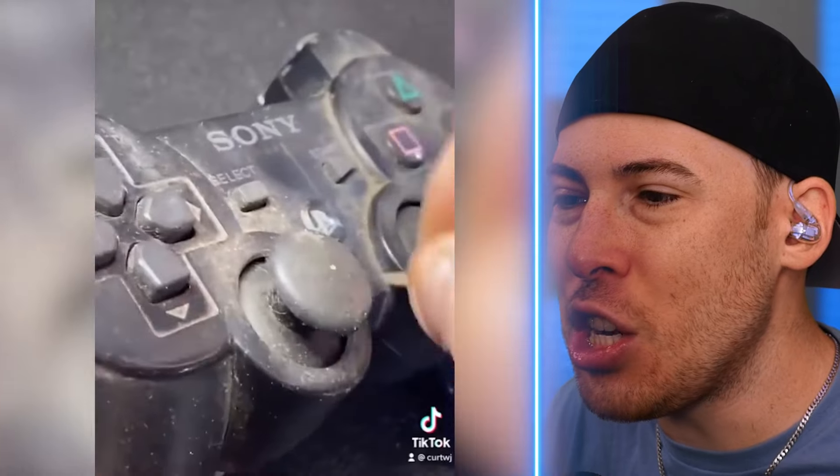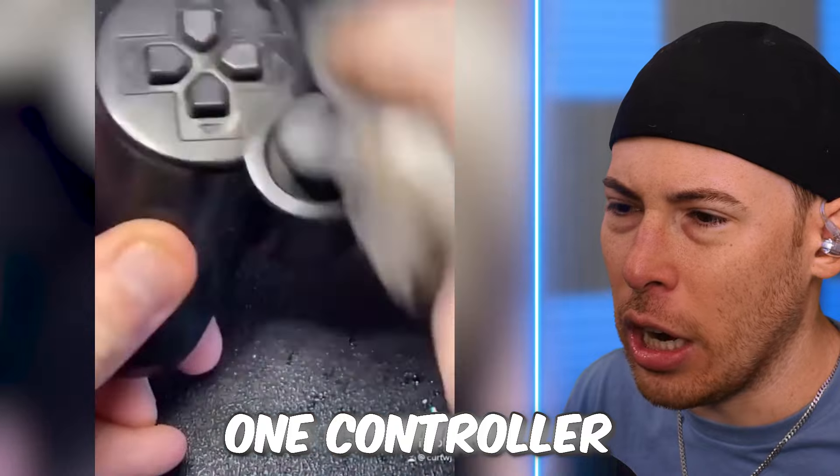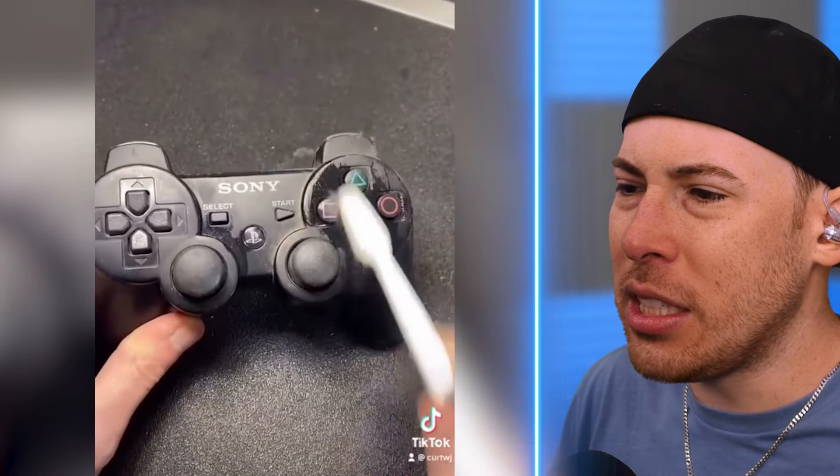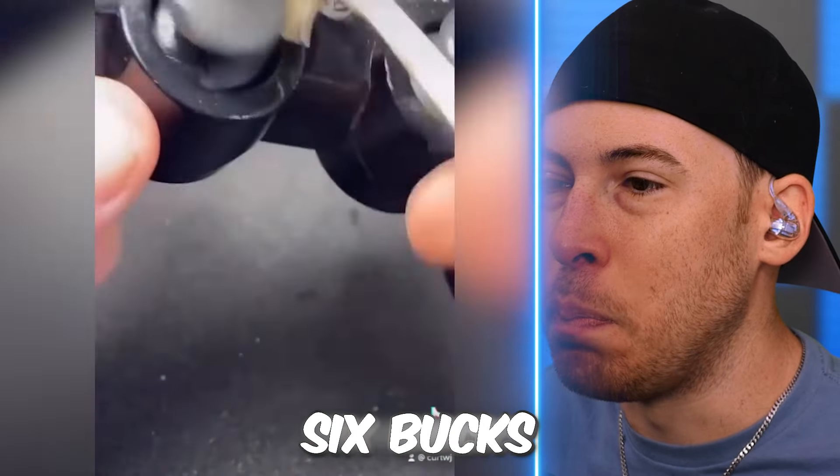This is a PlayStation 1 controller! This is not worth cleaning — we could just buy a new one. They're like six bucks.